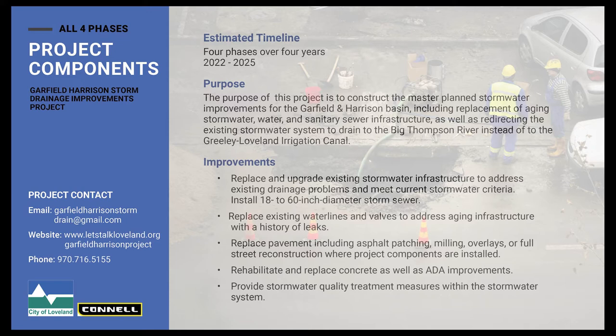In addition to the storm sewer, we will be replacing a lot of water lines, as well as concrete sidewalks and curb and gutter where we find dilapidated concrete. We'll also be installing ADA improvements and ramps at each intersection where we are doing our work.